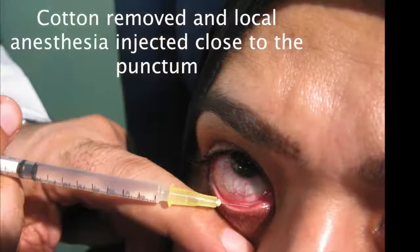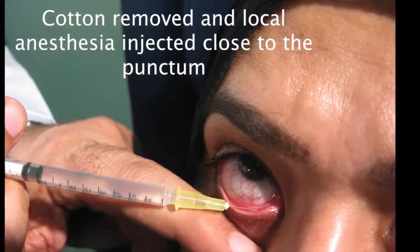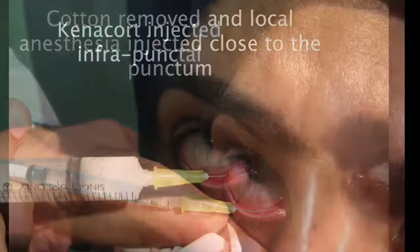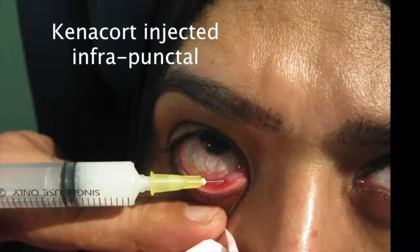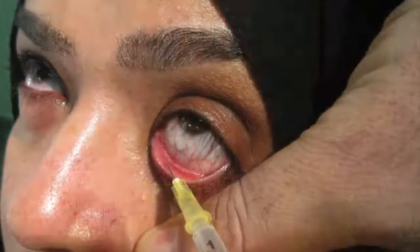After five minutes, remove the cotton piece and inject the local anesthesia — just one or two marks. Injecting will not be painful because you have already sedated the surface. Then inject the steroid: I prepare Kenalog 40 mg and usually inject 20 mg infrapunctally in each eye. This is done after diagnosis of inflammatory punctal stenosis where the punctum is stenotic, hyperemic, and congested.